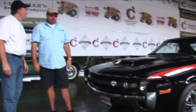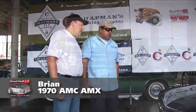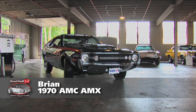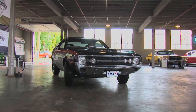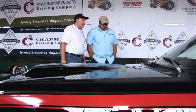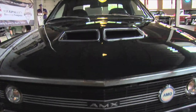Brian, how are you brother? Good, good, good man, thanks for coming out today. No problem. Tell me what you're bringing here. This is my 1970 AMC AMX that I bought in the fall of 1987. Have you always been an AMX fan? I heard about this car in high school - a friend of mine knew where it was, and I bought it right after high school. It's an original 390 car, yes.